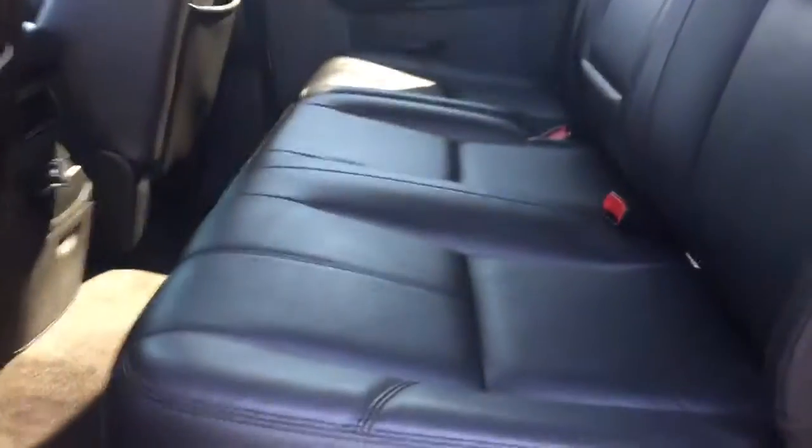I'll show you a quick look at the back seat here — tons of room in the back, black leather interior, well taken care of.